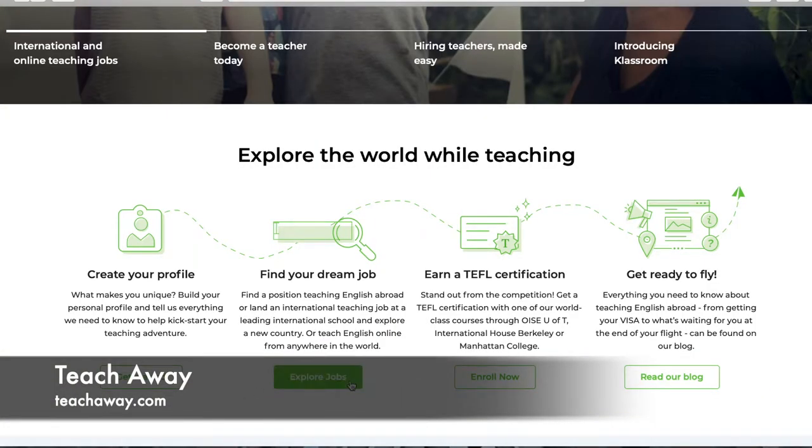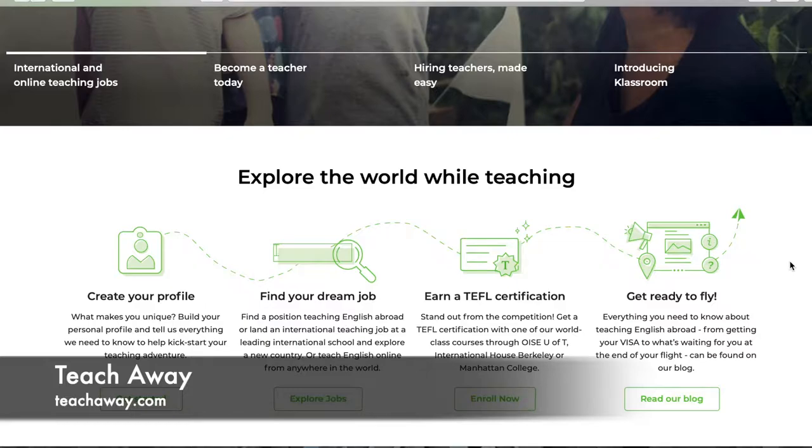After you make your profile, you can explore their job options and apply to them. You can get your TEFL certification if needed, and then head on out. Underneath the 'Get Ready to Fly' section, you can check out blogs by different teachers. I will say I've worked with TeachAway a few times — I didn't accept any jobs through them, but the people are very kind. If you don't need their help, just let them know.